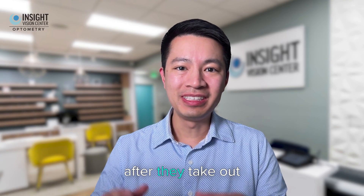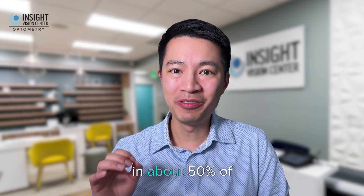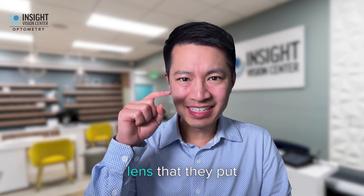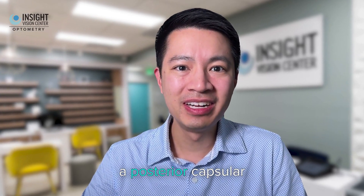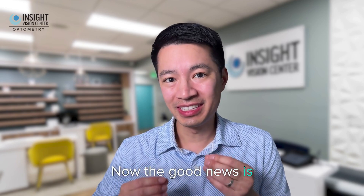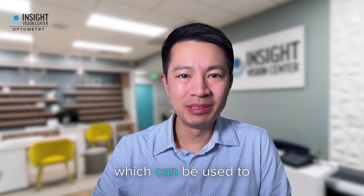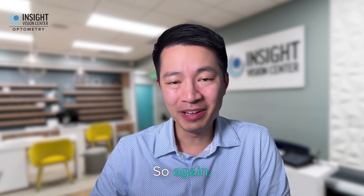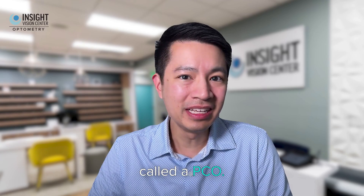The first is that after they take out the cataract, they usually replace it with a man-made lens inside the eye in the same spot. Now in about 50% of patients, they can develop something called a second cataract — essentially the new implanted lens will develop a small opacity over it called a posterior capsular opacity (PCO). The good news is it's a very easy procedure to address using a YAG laser, which can clean off that second cataract. So 50% of patients may need almost a second procedure afterwards to clean off the lens.